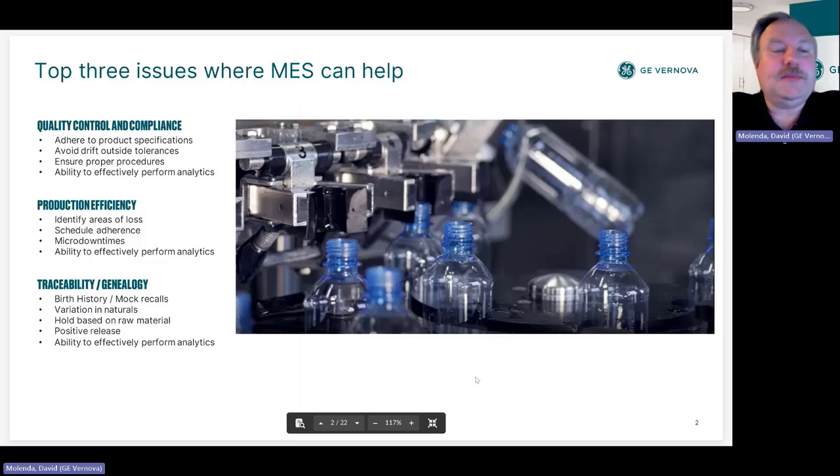The last item is traceability and genealogy. There's a lot more interest around mock recalls — you want to be able to tighten those recalls and do them as quickly as possible, hopefully avoiding them altogether. Part of that is placing holds based upon raw materials, so if we discover in the lab that a raw material is bad, we want to stop it before it goes any further in the process. MES can certainly help with that.